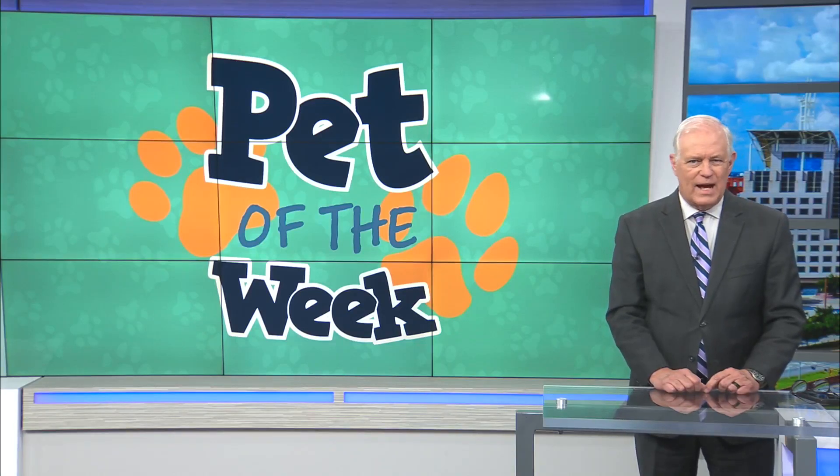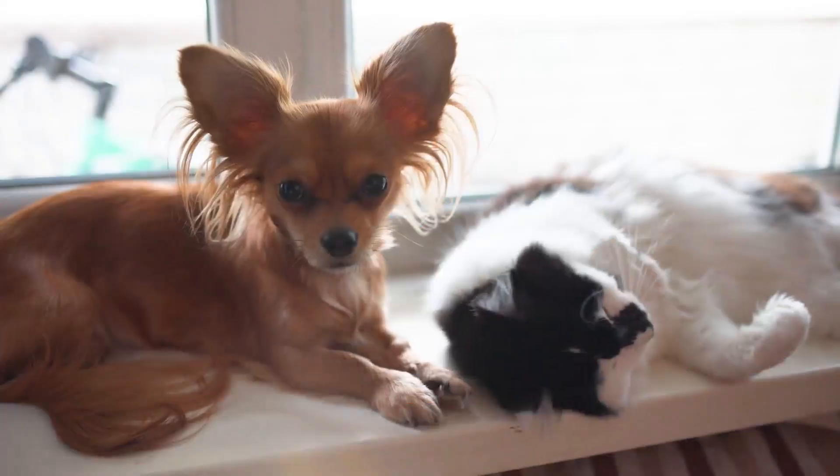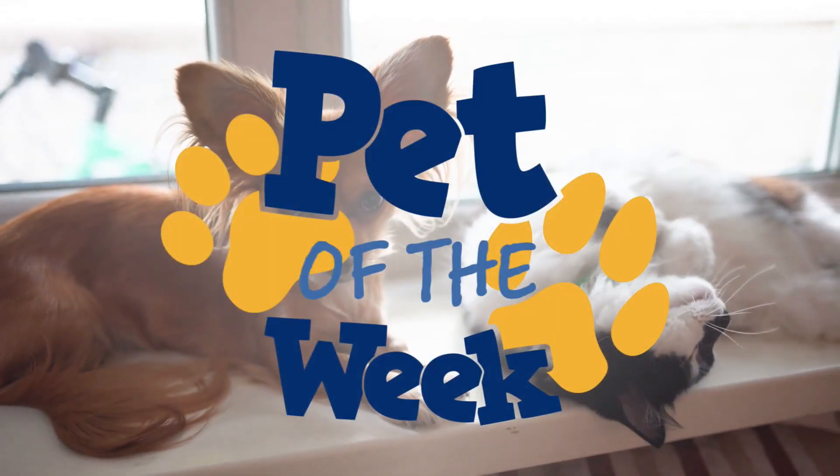Our Pet of the Week is a relaxed, pint-sized little puppy, and he's up for adoption at the Mobile SPCA. Here's Devin Walsh. Hello there. We're here at the Mobile SPCA for our Pet of the Week, and joining me is Janine Woods with an adorable little puppy to tell you about today.